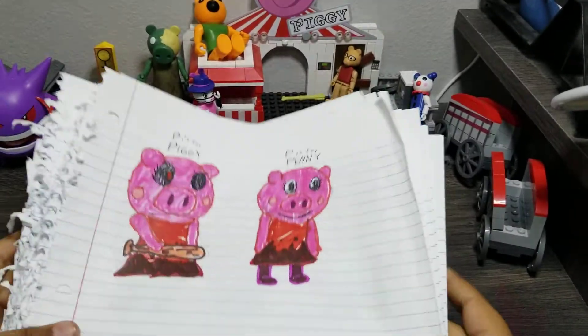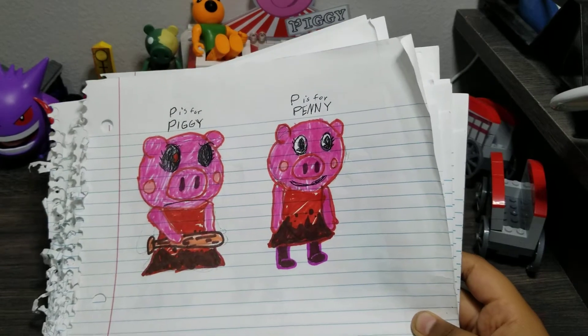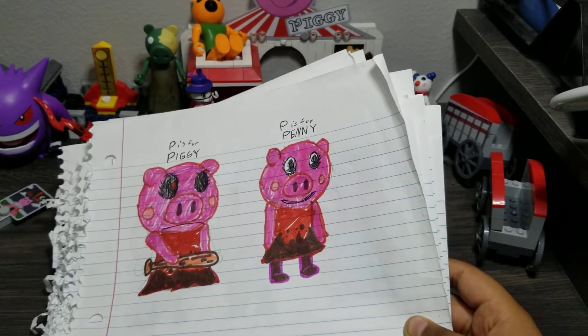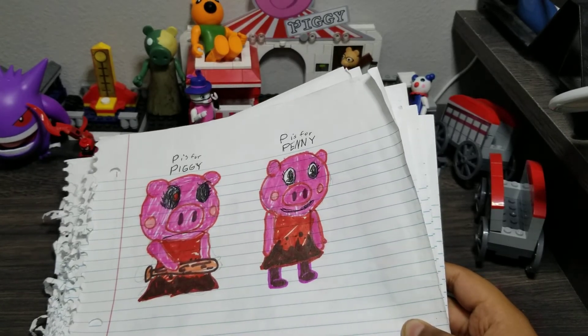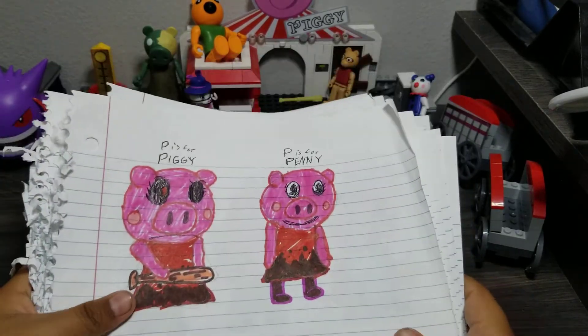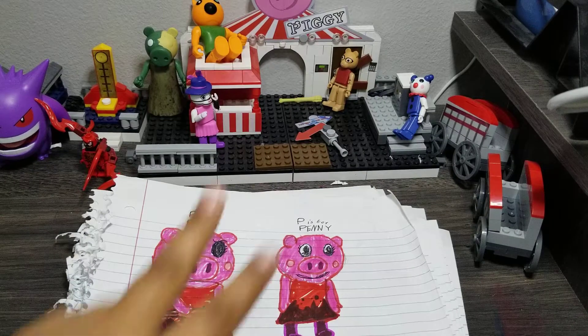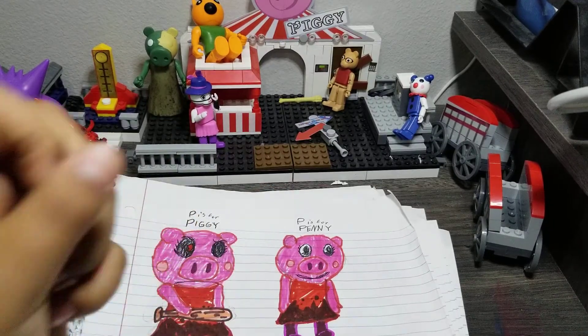I hope you liked my drawings. Tomorrow I will be showing you my Book Two, chapter one to three. I hope you liked this. Peace. And don't forget — gotta draw them all. Thank you.